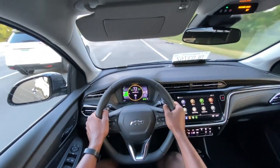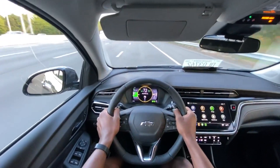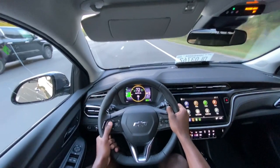Most people that buy these are using them for commuter cars, and that's what they're great for — just being very efficient. And if you wanted to set up a small solar farm or whatever just to keep this charged, you wouldn't ever have to pay for energy.